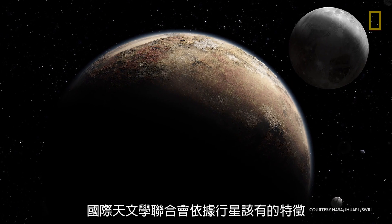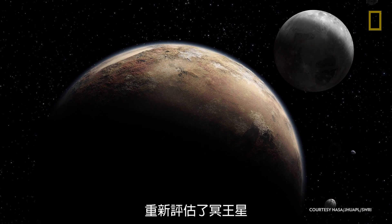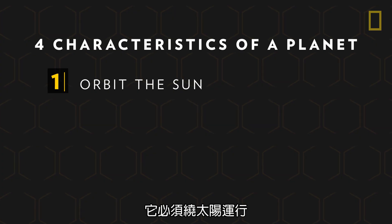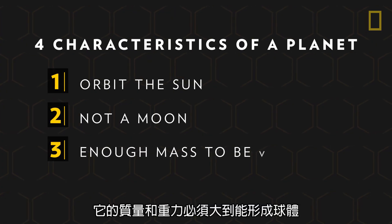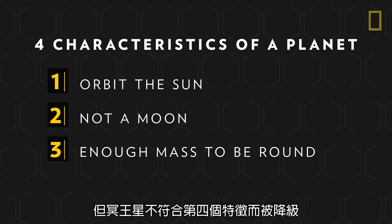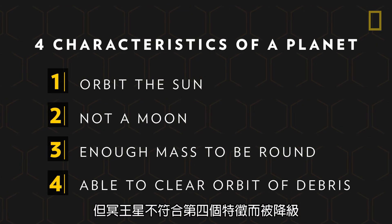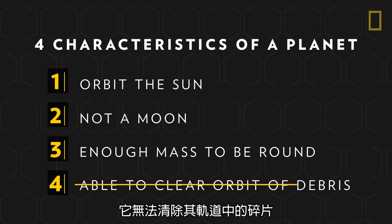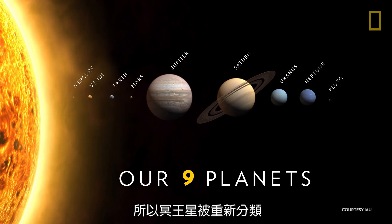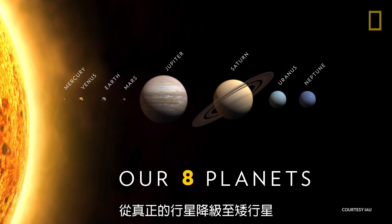The International Astronomical Union evaluated Pluto based on the characteristics necessary to be a true planet: it must orbit the sun, is not a moon, and has enough mass and gravitational pull to assume a round shape. However, it was the fourth characteristic that compromised Pluto's status — its inability to clear its orbit of debris. So, Pluto was reclassified, and arguably demoted, from being a true planet to a dwarf planet.